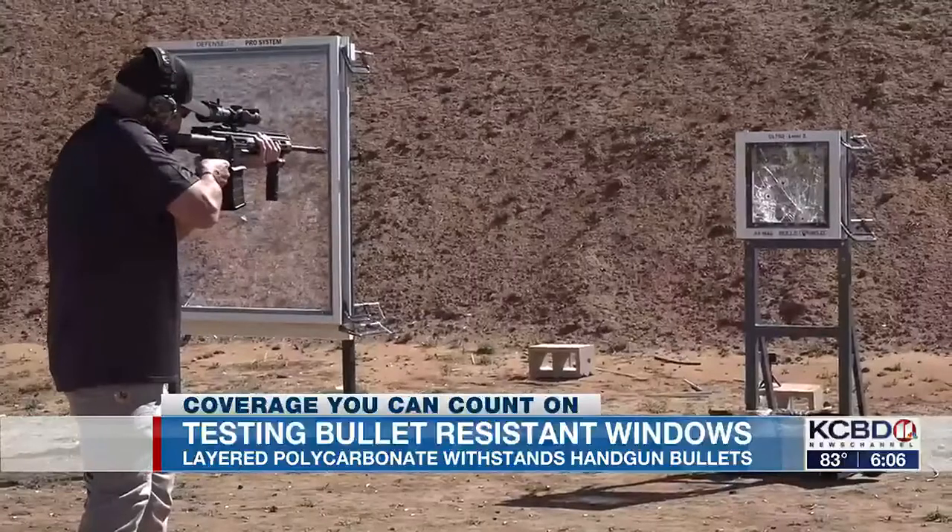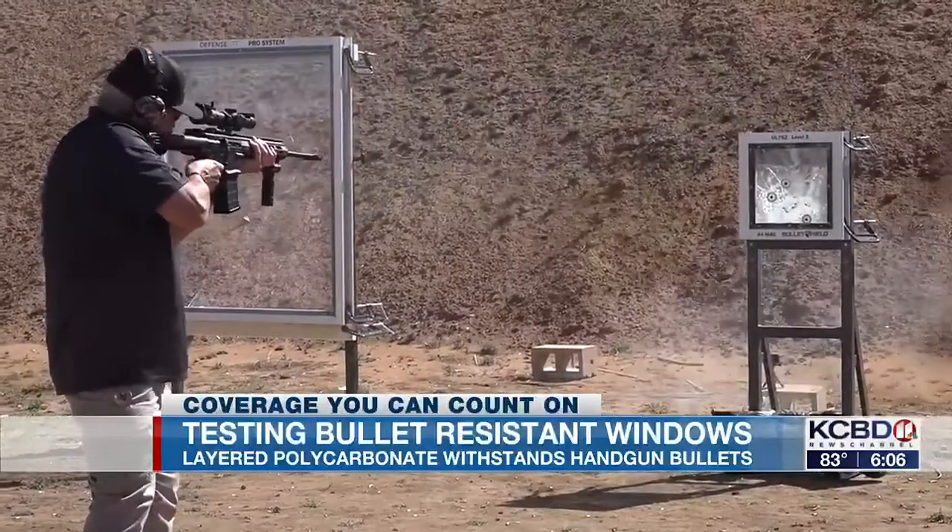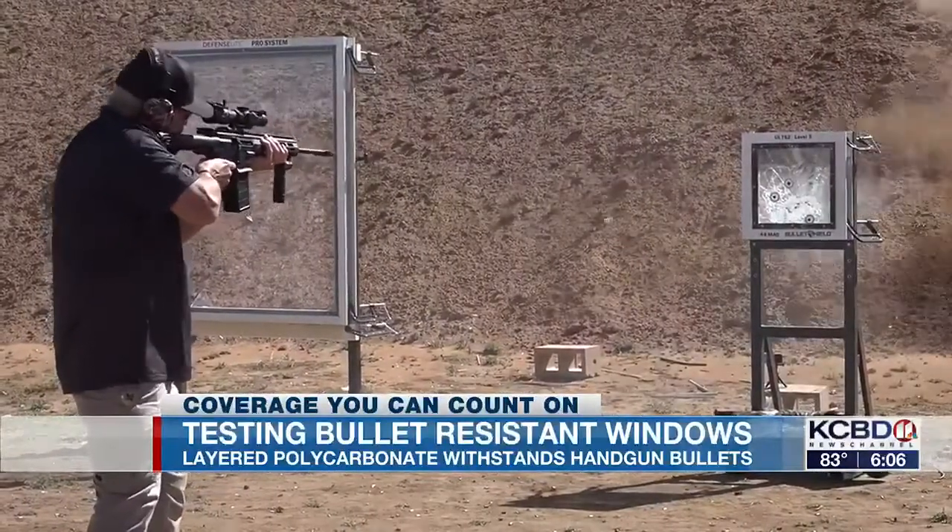The guns were fired at the standard testing range of 16.4 feet. At that distance, the rounds escaping the weapon reached their max velocity on target, giving you the most penetration — the hardest test to pass.